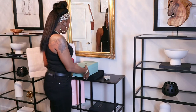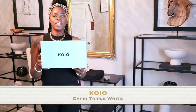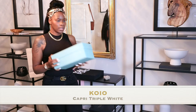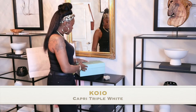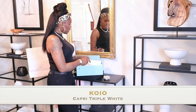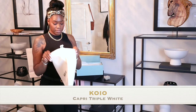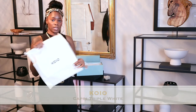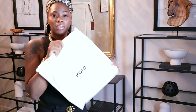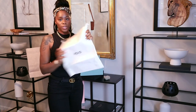It comes in this simple box right here — sorry it's a bit bright in this room. It also comes with a really good dust bag; it's super quality. It just has the Koyo symbol on the front and their logo on the back as well.